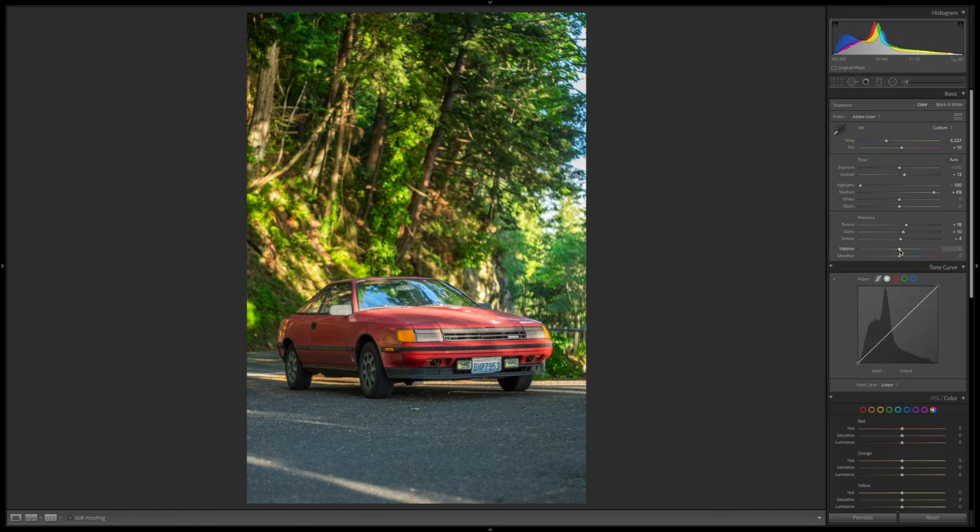Now, vibrance and saturation. Vibrance is your more subdued colors — in this case the blue, yellow, and some orange — while saturation is your more dominant color, in this case the red. Usually I'll bring up my vibrance a little, but this image has a lot going on: a red car, green background, golden light. So I'm going to leave vibrance and mess with colors later in the specific color sliders instead.